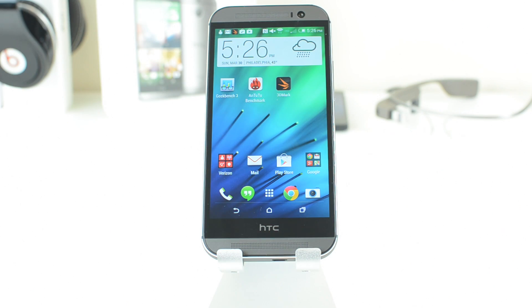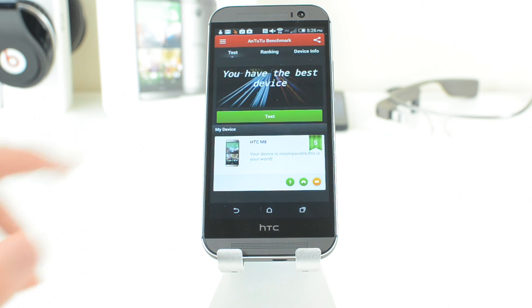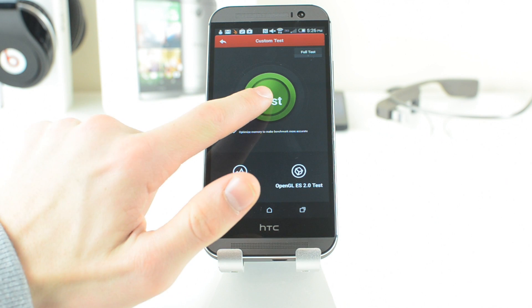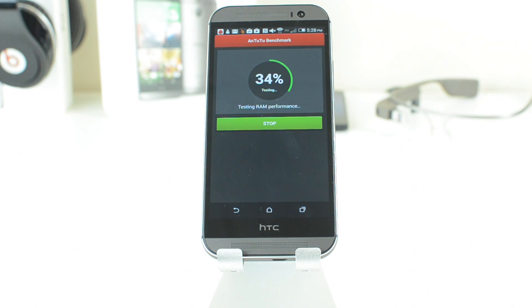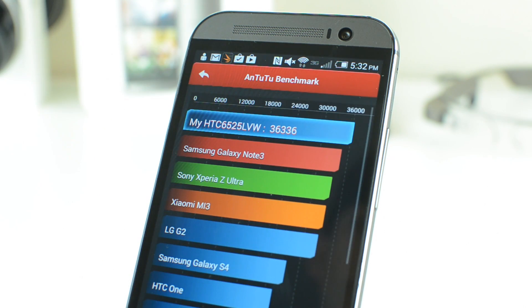The next benchmark I ran was AnTuTu, which mixes processing power as well as graphics power together, whereas Geekbench tests purely the processing power of the phone. After the test it read out a score of 36,336, which is at the top of the list, even above the Note 3.